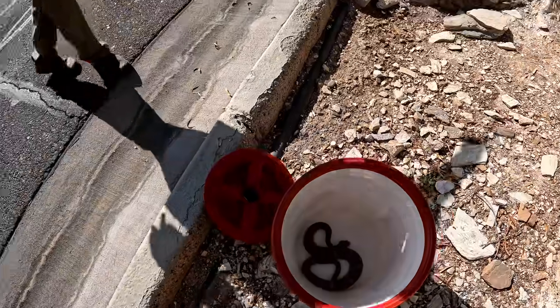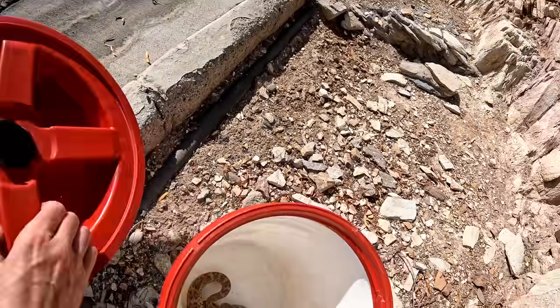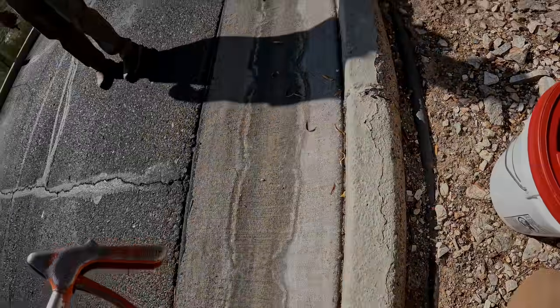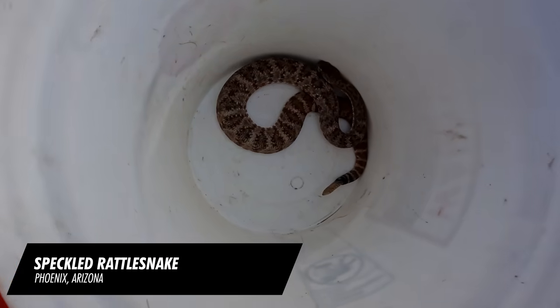I parked my cart over there just because the trash truck showed up, and I was giving him shade so he started moving. Oh, really? Thank you guys for watching. All right, another Phoenix Mountain speck.